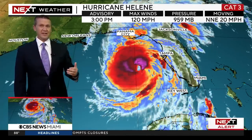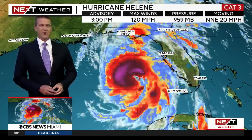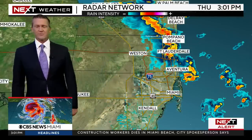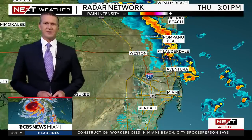Right now we're looking at a major hurricane bearing down on the Big Bend, even the nature coast, as it continues to move north quickly, picking up speed at 20 miles an hour.